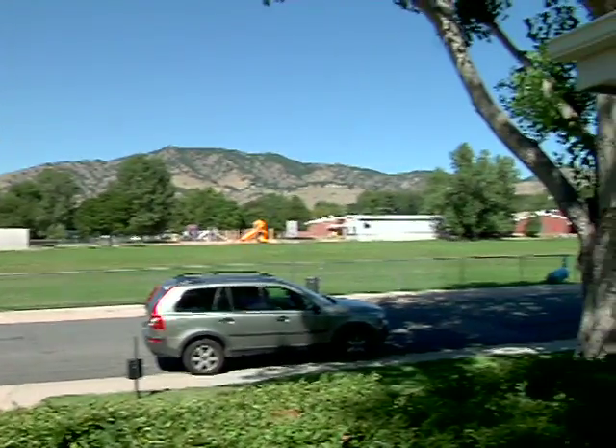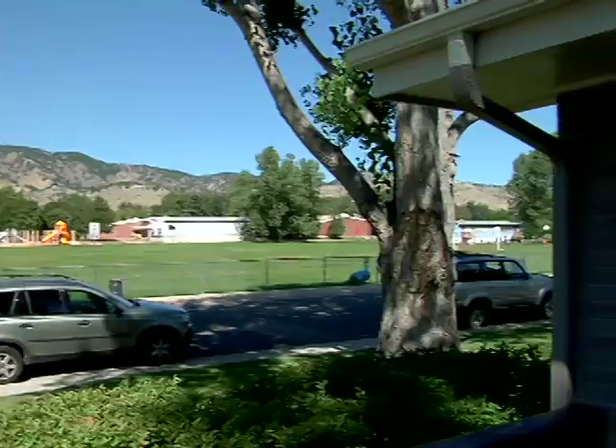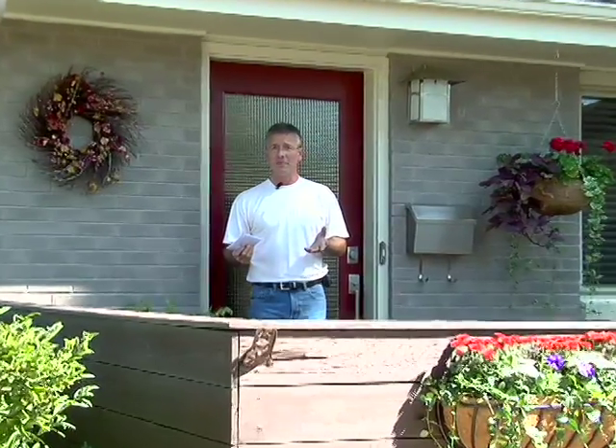What's amazing about this house is its outrageous foothills views. It also has over 2,500 finished square feet, and four bedrooms and three baths.